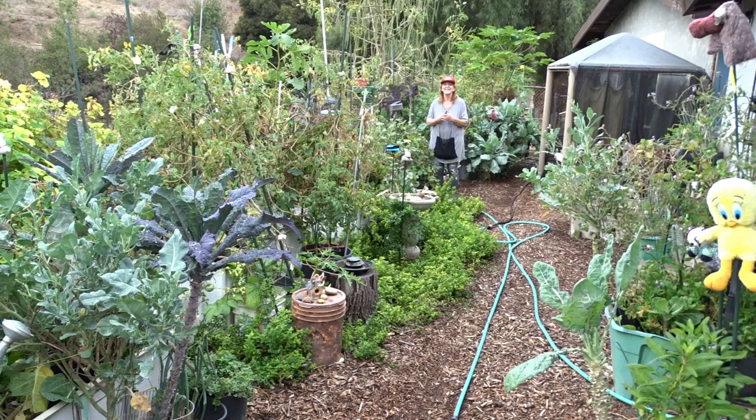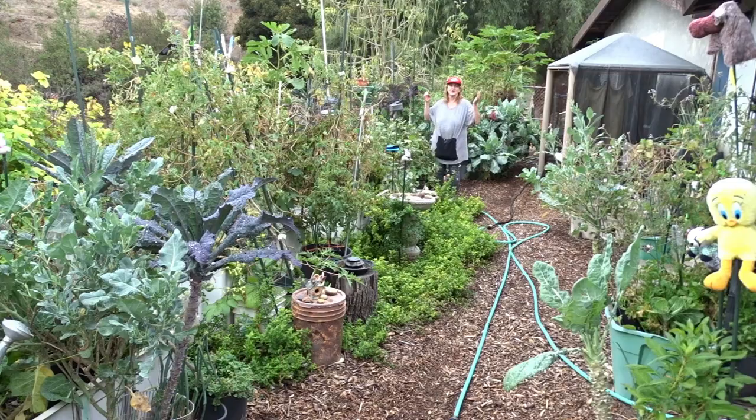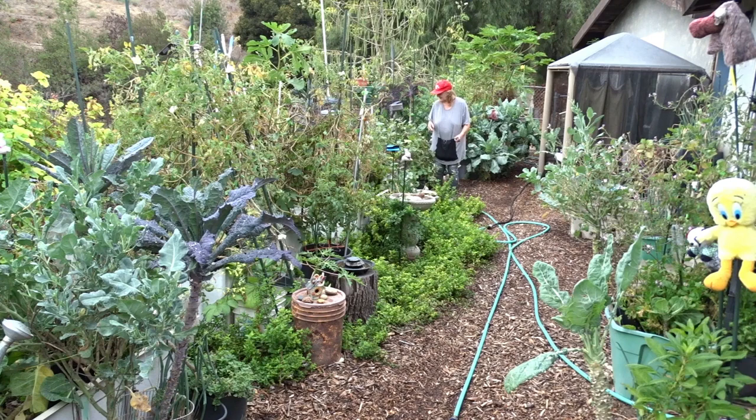Hi everybody! Today I've decided to work out in my garden. It's such a nice day. We have had the most interesting weather - thunder and lightning all Friday night, the whole sky was lit up. So loud, so much rain, and then it rained Saturday so everything's wet. All the gardens wet and all the wood chips are wet, so I don't have to water. Now I can just come out and work. Sunday wasn't bad and today is beautiful, so I'm going to work out in the garden.